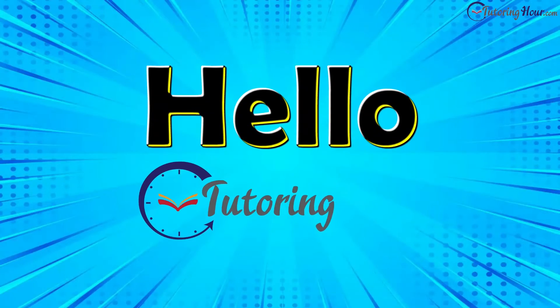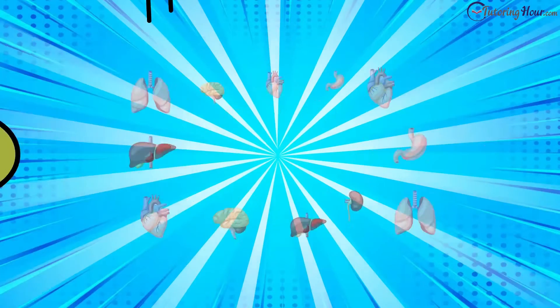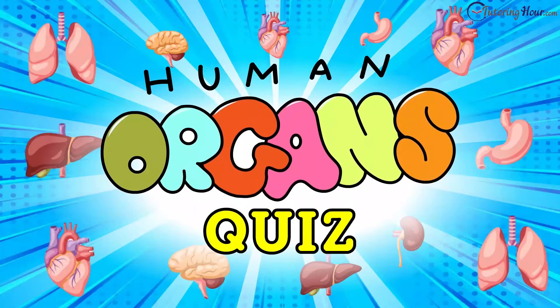Hello and welcome to Tutoring Hour. In this video, we will be testing your knowledge of the internal organs of the human body. Let's get started.